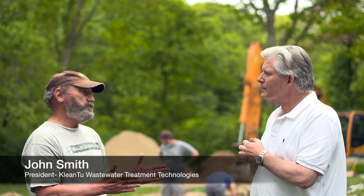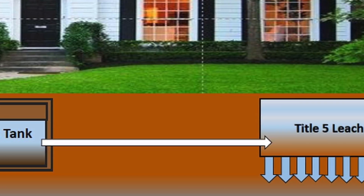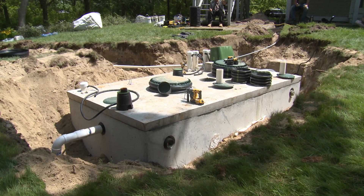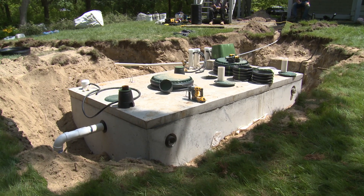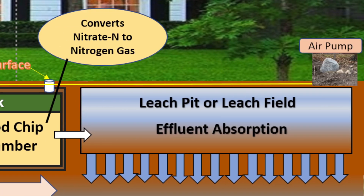Glad to. The system is a supplement to a conventional title 5, which is a septic tank and a leach field — wastewater goes into the septic tank, then to the leach field, and then to the subsurface. What a NitroTank wastewater treatment system is, is a tank that is inserted between the septic tank and the leach field, engineered and installed so that it flows from the septic tank through the NitroTank to the leach field.